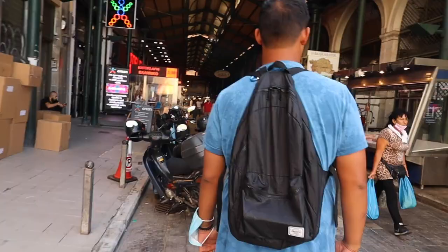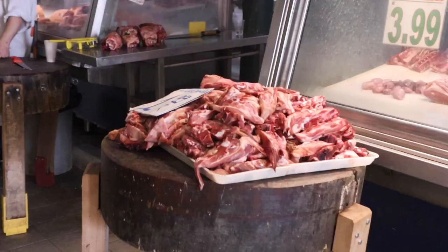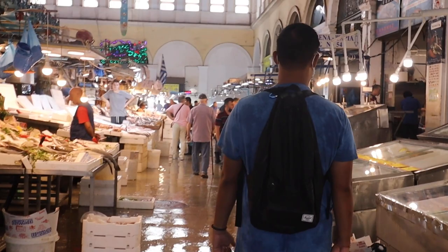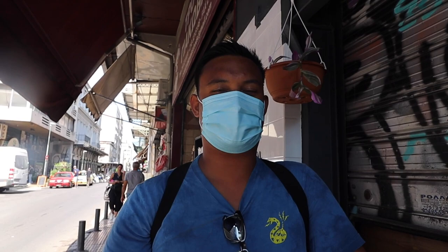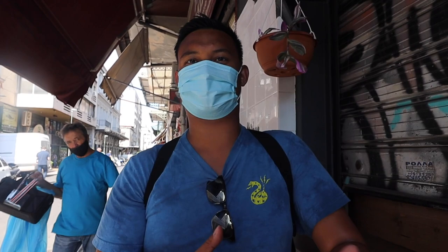Now we are going right behind us to the central food market. The fish market felt very much like a Filipino fish market where everyone's yelling at you — it's very crazy and hectic. It didn't seem that busy today, but I can see it being a lot busier. Overall it's a cool experience to walk right through, and it kind of felt like home for a little bit.